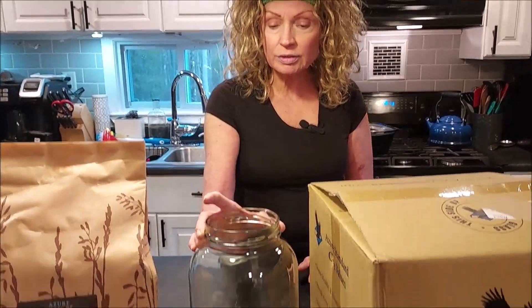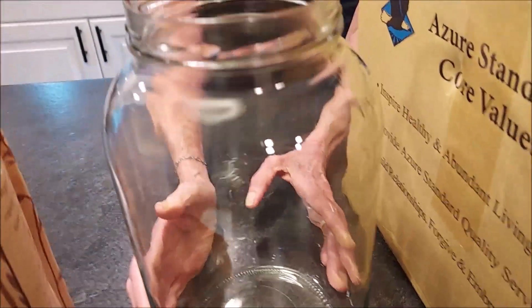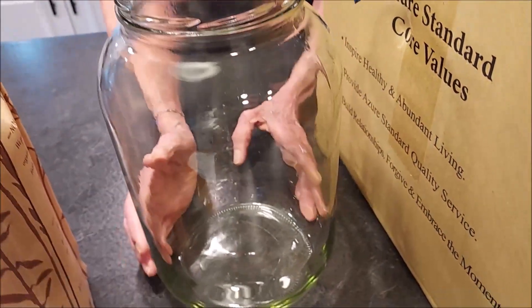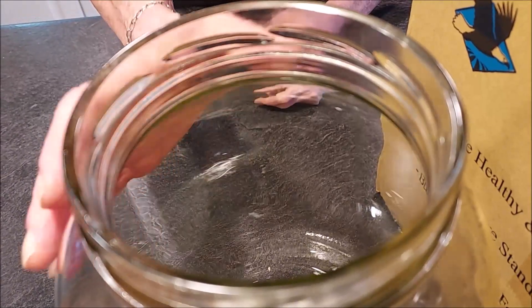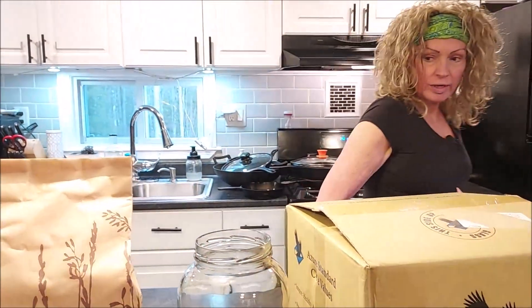I'm very happy with mostly everything we got. I'm especially happy about these one-gallon jars — they're very heavy duty. I didn't really know what I was going to use them for, but I've already come up with a few ideas. I knew they didn't come with any lids, but I assumed I could use my wide-mouth lids. However, the opening is much bigger, so I have ordered the matching lids and they'll be in my next order, which we're actually picking up tomorrow.